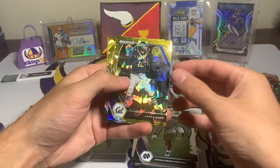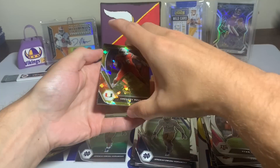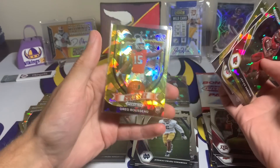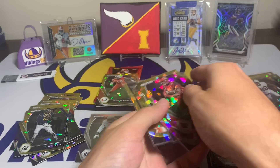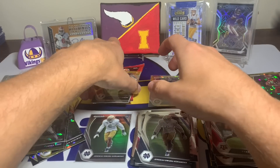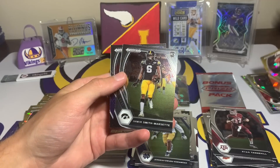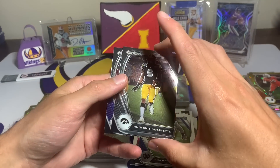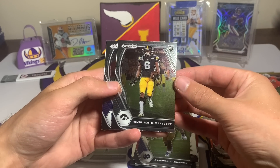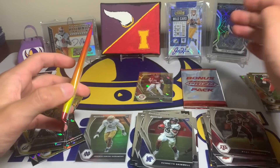Ryan Tannehill, Jared Goff, Gregory Rousseau — dude, everywhere! That's the same guy, they just called him Gregory this time. He is in literally every break — I pull multiple cards of him. Then a Vikings card — Ihmir Smith-Marsette, bittersweet because he's a Hawkeye — and then Kenneth Gainwell. One pack left and then the bonus pack.